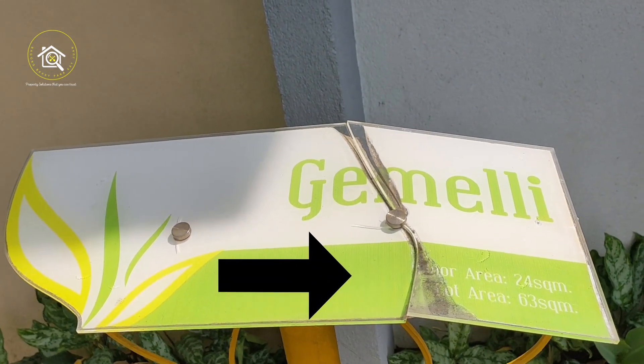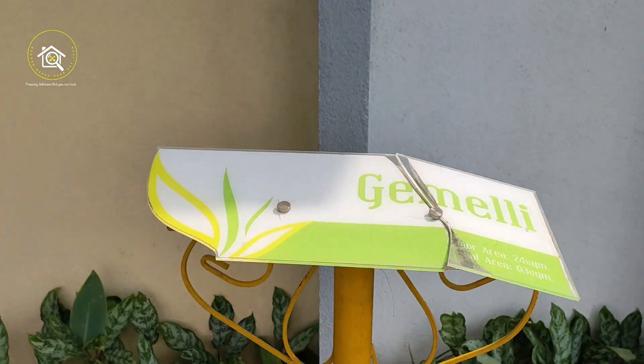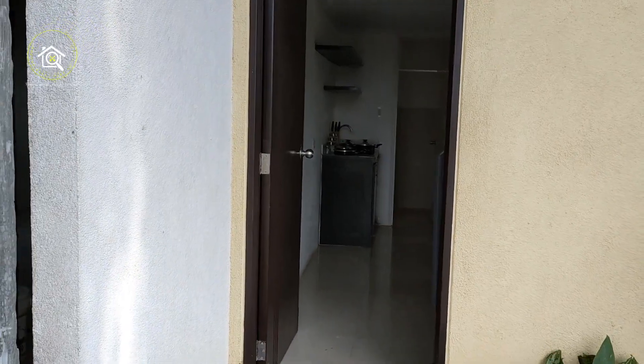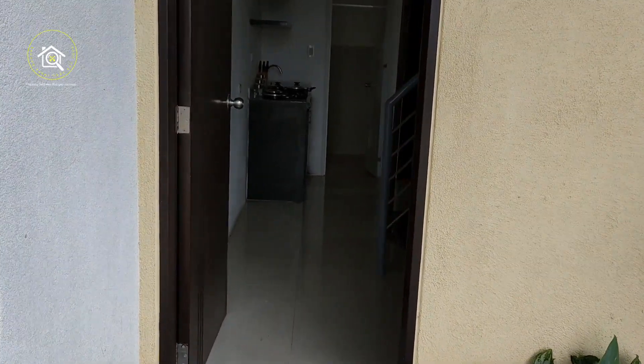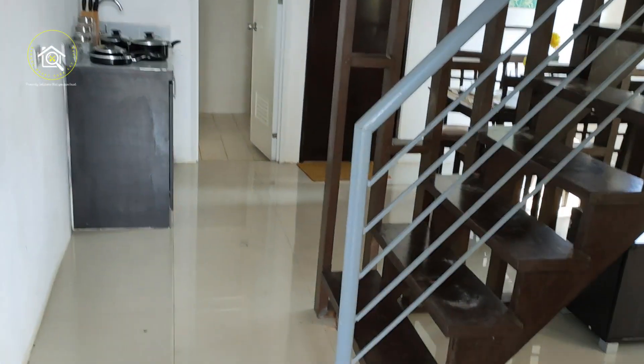Gemelli is 24 square meters ang floor area at 63 square meters ang ating lot area. Let's check kung paano nila ginawa yung kanilang unit.